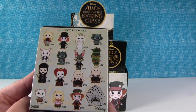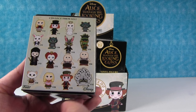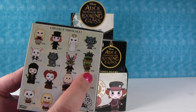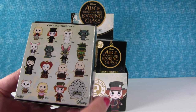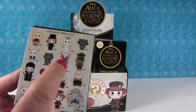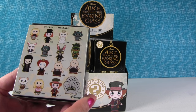Here are all the characters you can get in the series, which is neat because some of them are really rare. Like this Mad Hatter is one out of 72 - Zanuck Hightop, he's one out of 72. This Cheshire Cat is one out of 36. The White Queen is one out of 24, and Tweedledee and Tweedledum are one out of 24 as well.